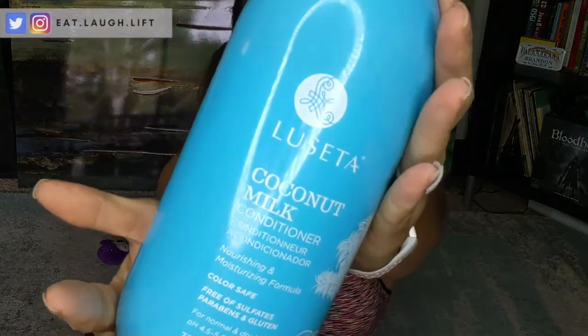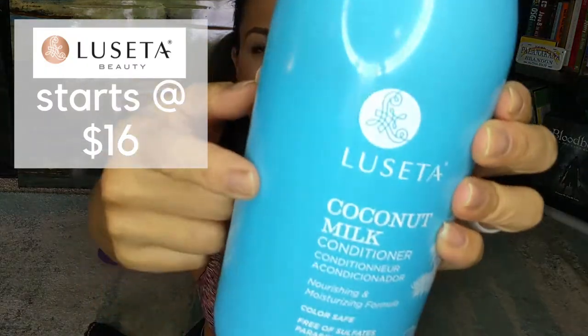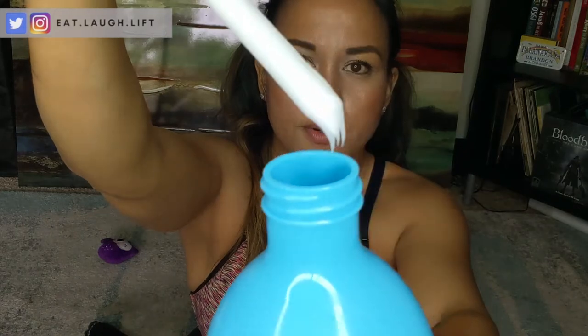First things first — Lucetta. This is my favorite conditioner of all time. This particular one is coconut milk. They've had some other types of conditioners but I don't really like them. This one is just amazing — it's super thick and it smells delicious, and my hair is processed and it just makes my hair feel super moisturized.